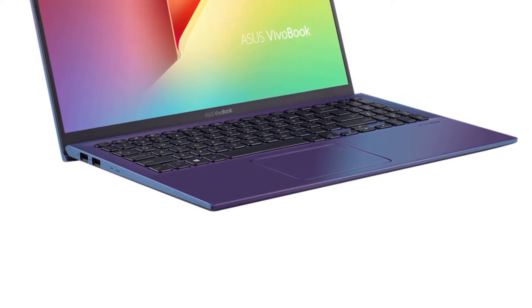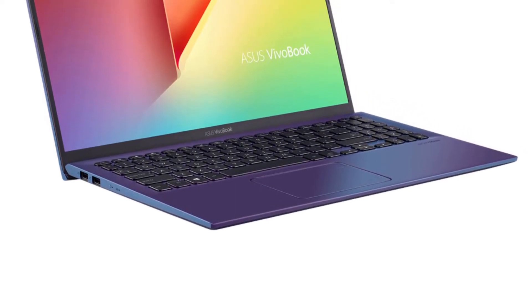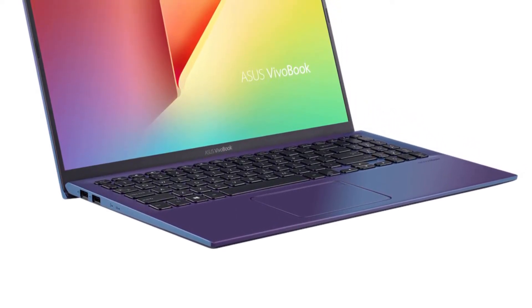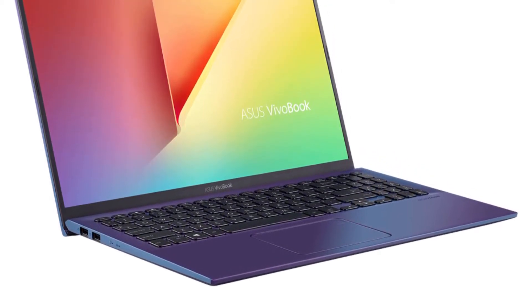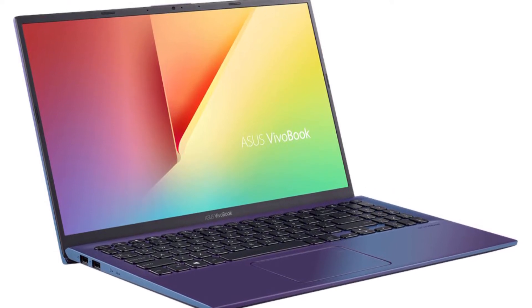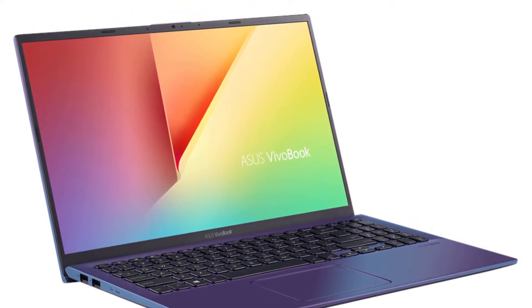There are multiple variants of the ASUS VivoBook 15 — some variants are without SSD and some have a higher capacity SSD. So if you find the price is very different from what I have given in this video, just refine your search for the exact specifications I have given.